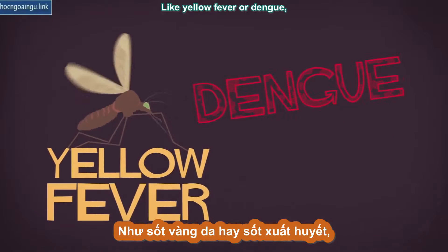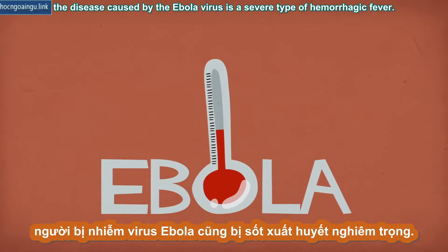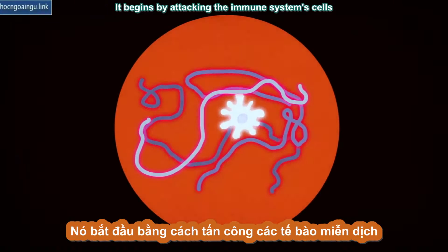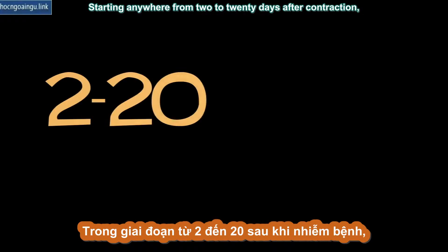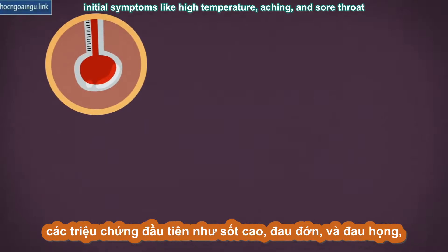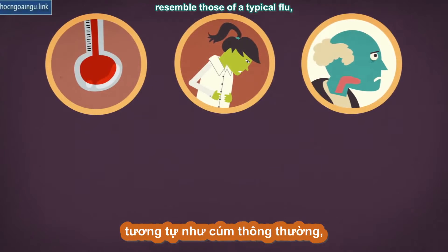Like yellow fever or dengue, the disease caused by the Ebola virus is a severe type of hemorrhagic fever. It begins by attacking the immune system's cells and neutralizing its responses, allowing the virus to proliferate. Starting anywhere from two to twenty days after contraction, initial symptoms like high temperature, aching, and sore throat resemble those of a typical flu.